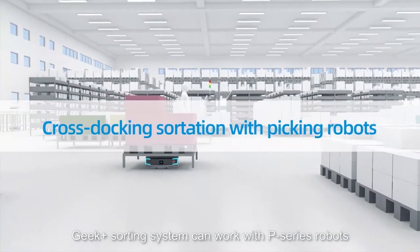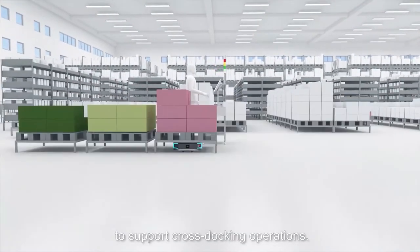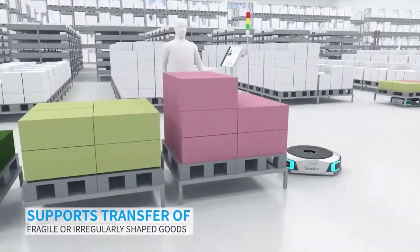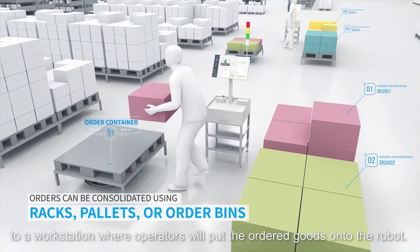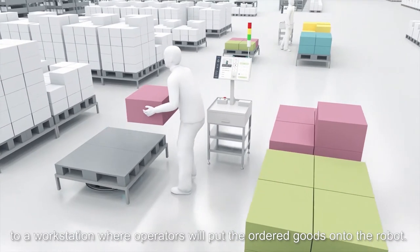Geek Plus Sorting System can work with P-Series robots to support cross-docking operations. Once the incoming goods are unloaded, a robot will carry a pallet to a workstation where operators will put the ordered goods onto the robot.